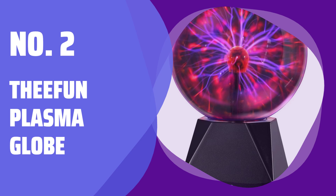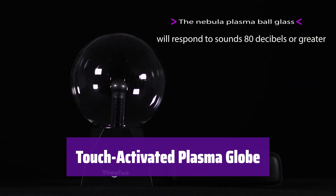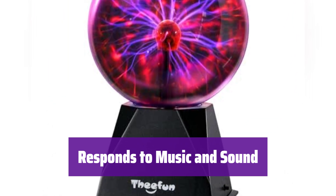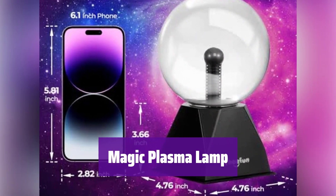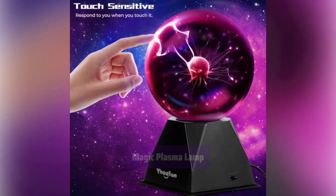Number 2: Defund Plasma Globe. It's a mesmerizing blend of science and magic. Watch as it reacts to your touch, creating dazzling light displays that will amaze your friends and family. This isn't just a visual spectacle — it's also interactive, pulsing and swirling to the rhythm of your favorite music. More than just a beautiful light, it purifies the air by neutralizing dust and smoke particles, and also reduces static electricity in the surrounding area.